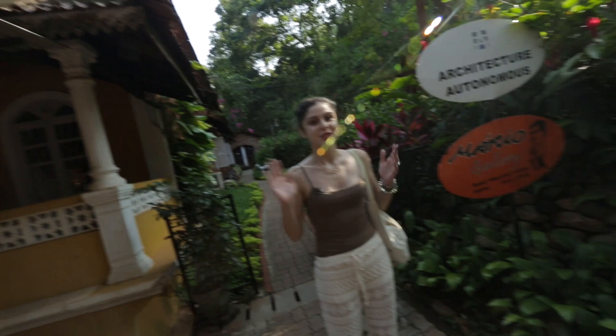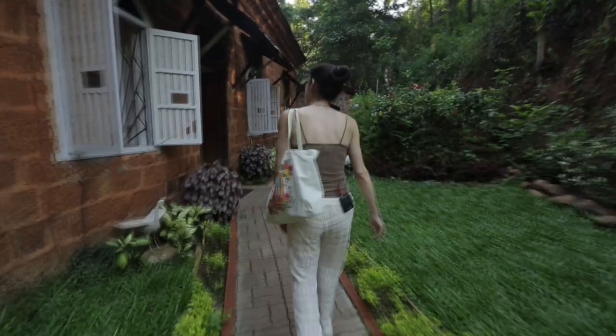They've also got a gallery next door that houses some of the famous artist Mario Miranda's work. We are outside the Mario Gallery, which adjoins the Houses of Goa Museum. Let's go check it out.